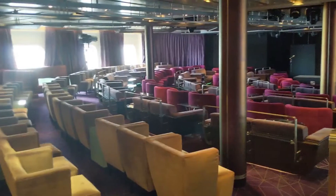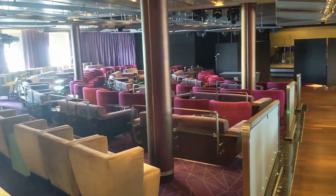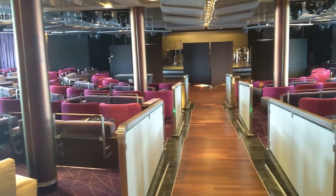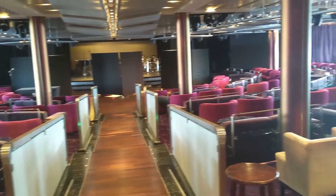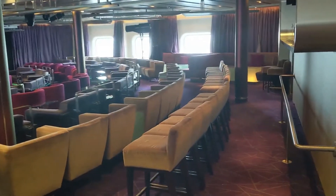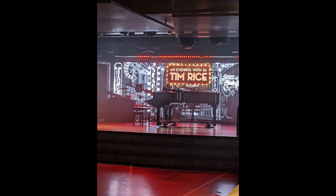Heading up to deck six, you'll find the Grand Salon. This is where the evening shows take place. They had a number of guest performers on board — a violinist, a pianist — who put on absolutely terrific shows, as well as their production cast. My favorite show the production cast did was An Evening with Tim Rice. The singers were absolutely incredible.